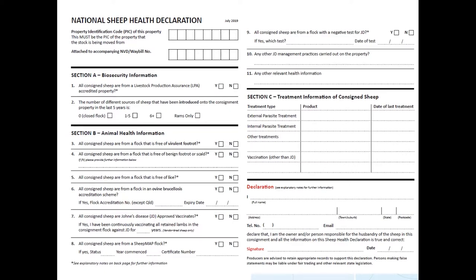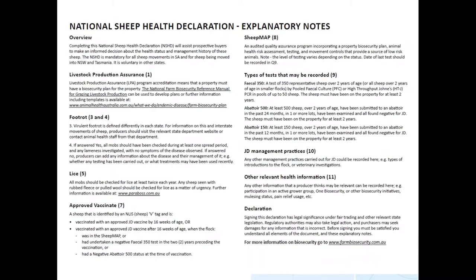There are also questions about ovine brucellosis — particularly for rams — and if they aren't from an accredited stud you should consider how you'll manage them to avoid introducing ovine brucellosis into your breeding flock. There are four questions on Johne's disease, and a box for parasite treatments, other treatments, dates and vaccinations, with explanatory notes on the back.